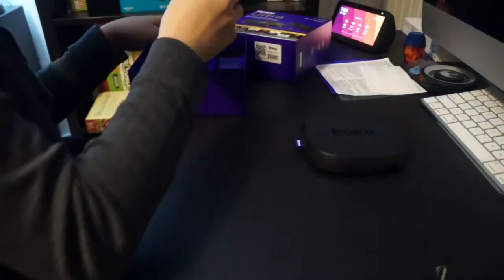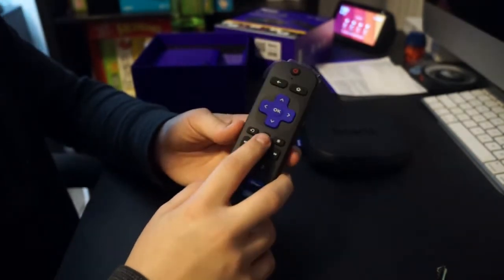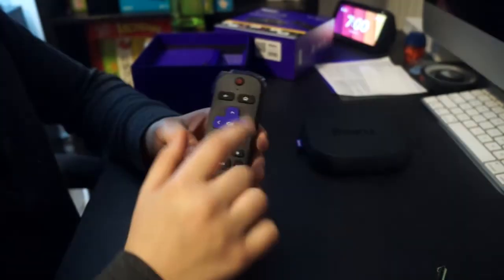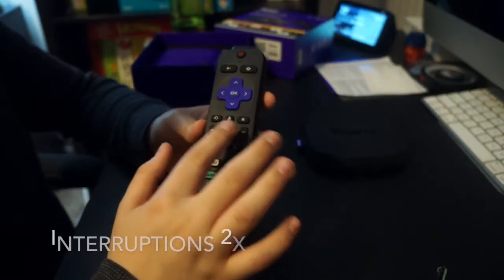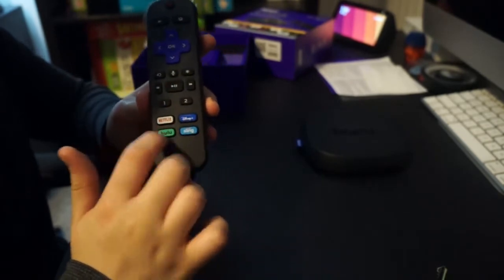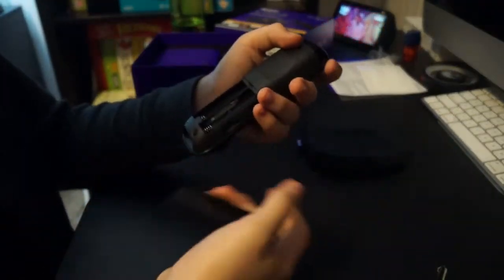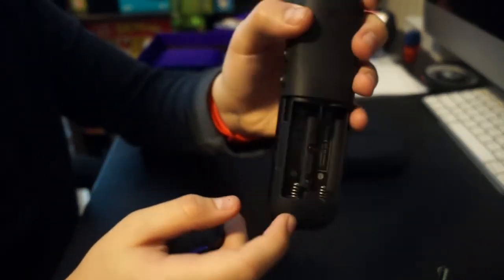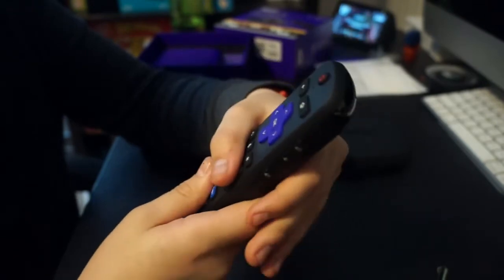Now we have the Enhanced Voice Remote. We have TV power, volume, mute, voice button, up, down, left, right, okay, the home button, the replay button, the star button, back button, rewind, fast forward, and the play button. We have channel shortcut buttons and personal shortcut buttons, which were available since the 2019 Roku Ultra. And keep in mind, this is an RF remote — there's a light indicator on it. I like the feel of the remote and the buttons.